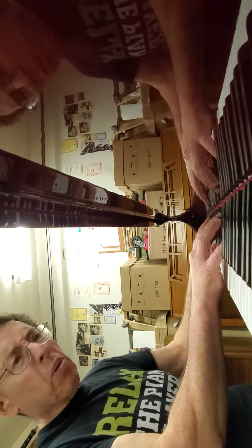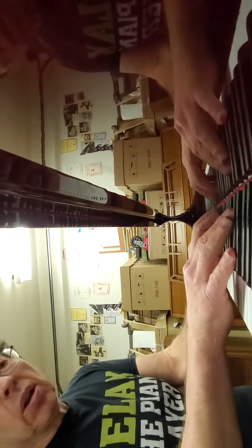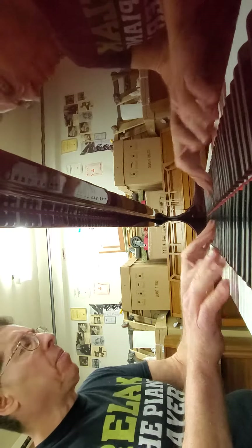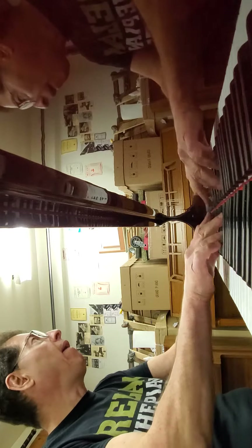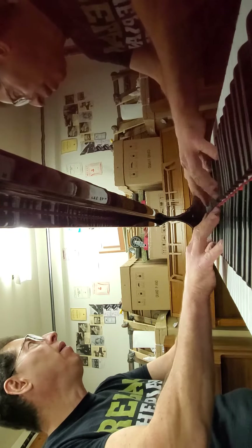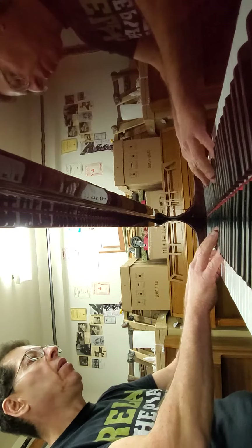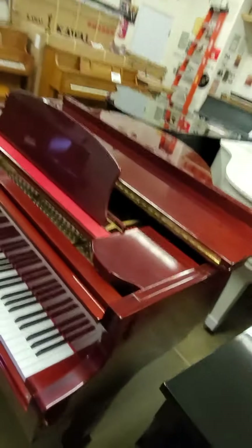Not for a performance-level classical pianist, but for most students learning the piano, studying intermediate classical, jazz — it's a blessed little piano for very little money. $4,000 for this pretty little thing.